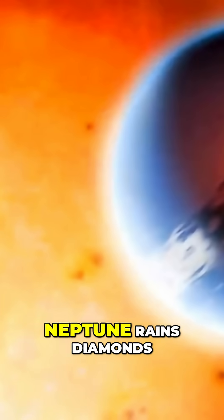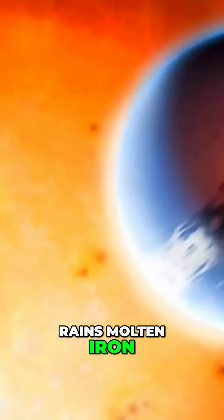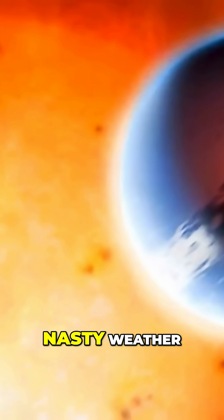Venus rains sulfuric acid, Neptune rains diamonds, WASP-76b rains molten iron, and HD-189733b rains molten glass. This is some pretty nasty weather.